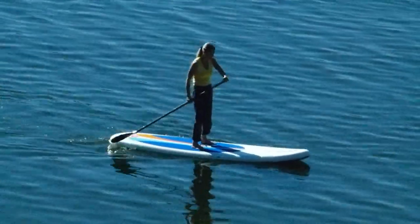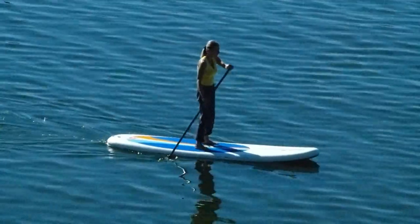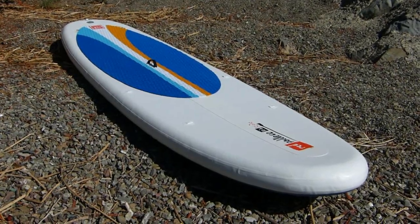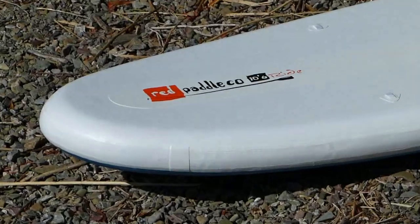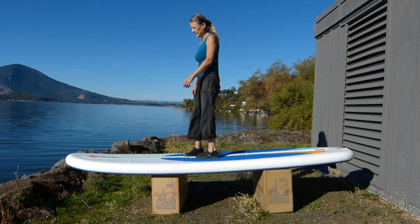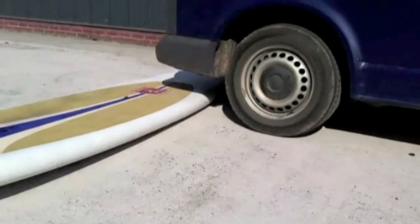The Red Air Ride 10-6 inflatable stand-up paddleboard from Red Paddle Company is a lightweight 126-inch board. While the ride can be pumped up to 25 PSI, at 15 PSI it is remarkably rigid and incredibly rugged.